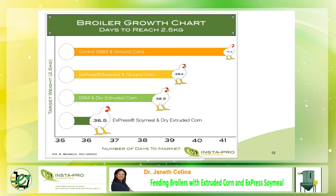This chart shows the number of days for each group to reach the market weight of 2.5 kg. Notice that those days are reduced when broilers are fed the dark green — express soy milk plus extruded corn. When broilers are fed with both extruded corn and express meal, they reach market weight 4.8 days earlier compared to the controlled diet. This allows more flocks per year, greater facility profitability, and less feed needed.